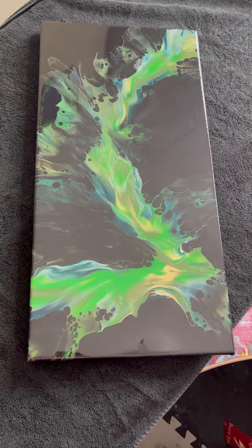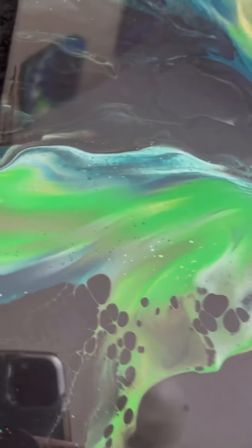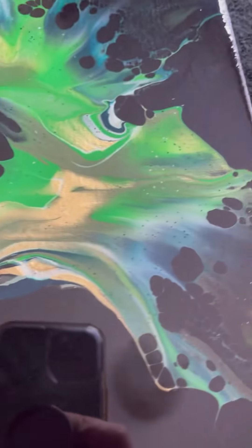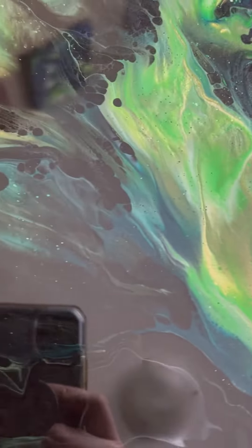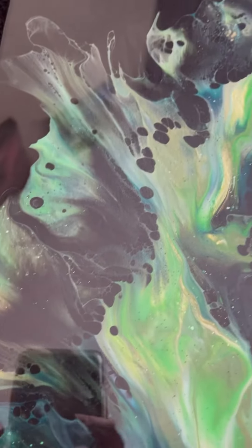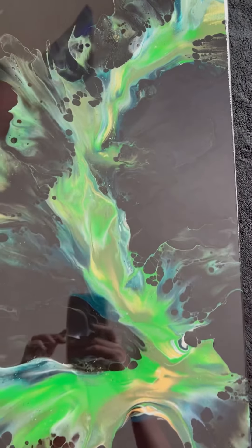Next up we've got this gorgeous 12 by 24 inch full of pearl green and gold. Absolutely stunning.